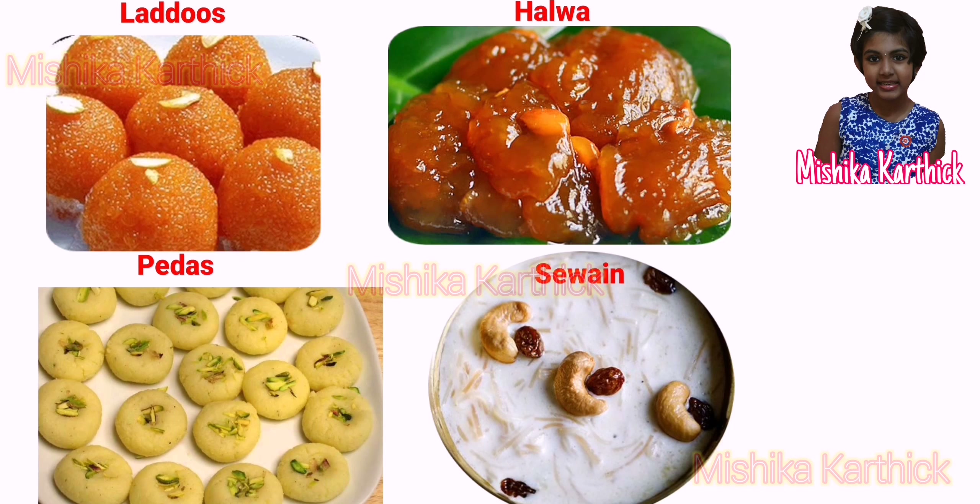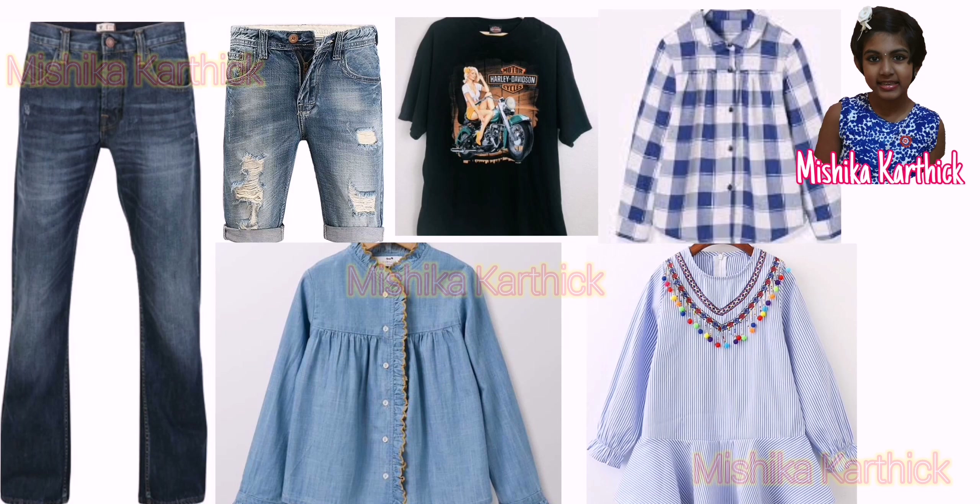No festival or celebration in India is complete without sweets. Just as Indians have a variety of food habits, they also have different ways of dressing.